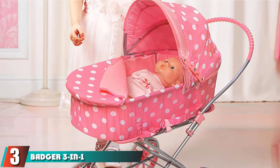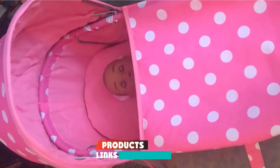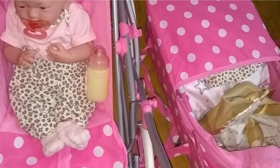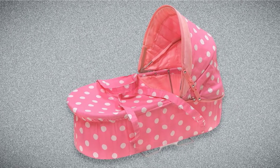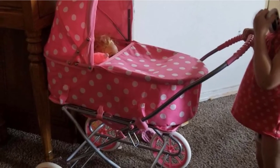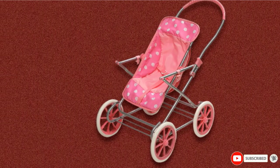The number 3 position is held by the Badger 3 in 1 pram stroller. Let your child transport their baby in the Badger 3 in 1 pram for a taste of the past. The first thing you will notice is its feminine pink and white polka dot design. Second, it's styled after prams from over 100 years ago. Children can use the stroller with or without the carrier. The stroller has a fixed wheel position, making it easy to move, and it includes a plastic body with high-quality fabric. Its size fits 18-inch dolls, including American Girl dolls. While it doesn't fold up, it's gorgeous and ready to work as both a fun toy and beautiful decor in any room.